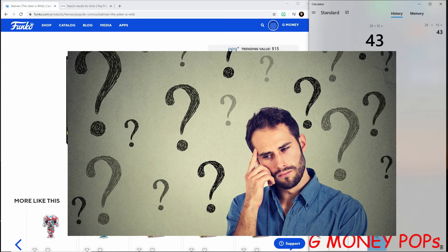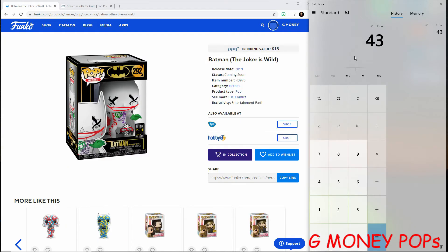Let me know if you have these pops or if they're on your wish list. But once again guys, thanks for tuning in and watching the video — it's been real fun. Hope you guys have a wonderful day. It's your boy G Money Pops, we'll catch you next time!